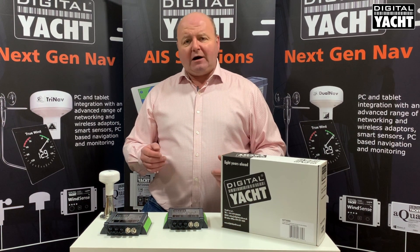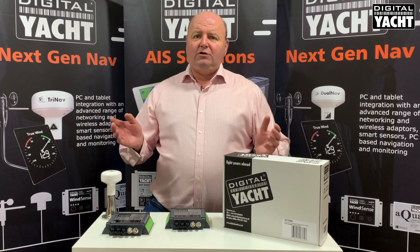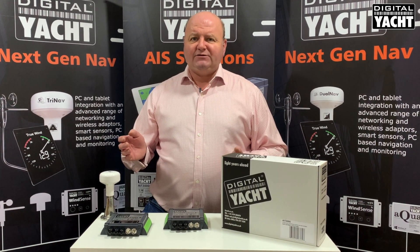So that's a quick comparison of the two models, both available now, with DigitalOp giving you the biggest choice of AIS. Thanks for listening.